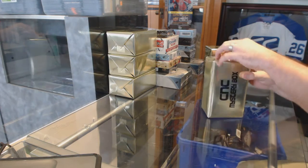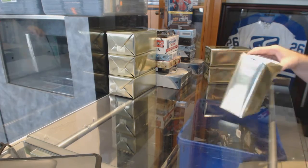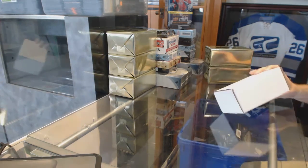Here we go, starting off C&T Breaks number 6933, we have the three VIP boxes. Good luck everyone.